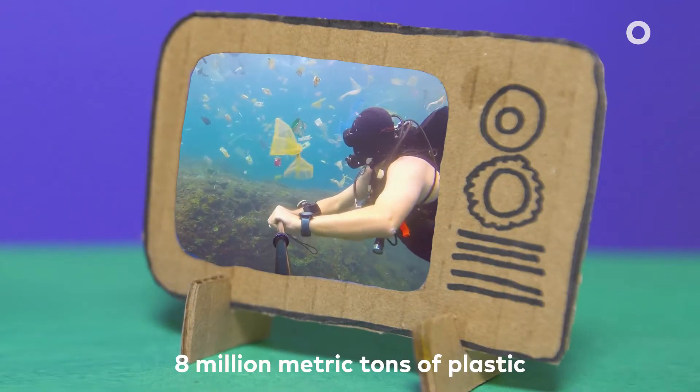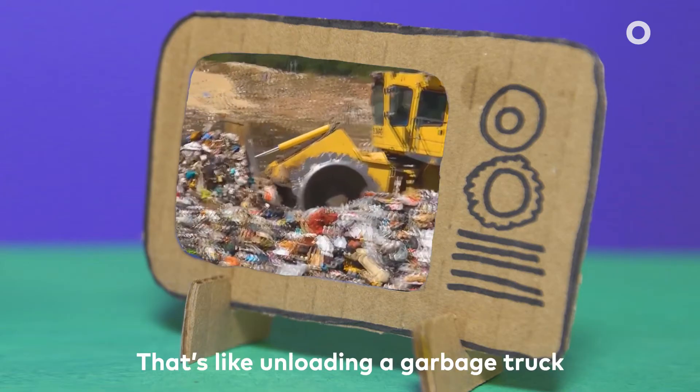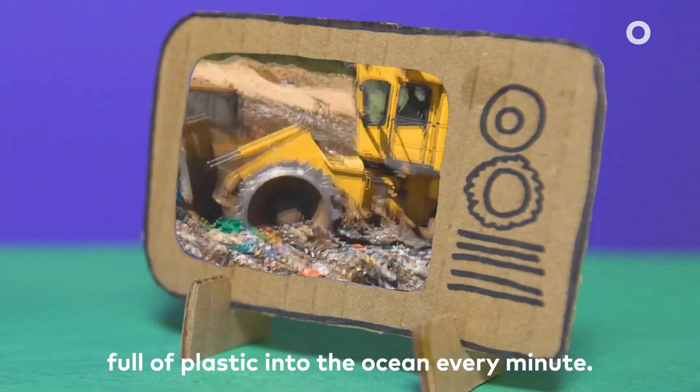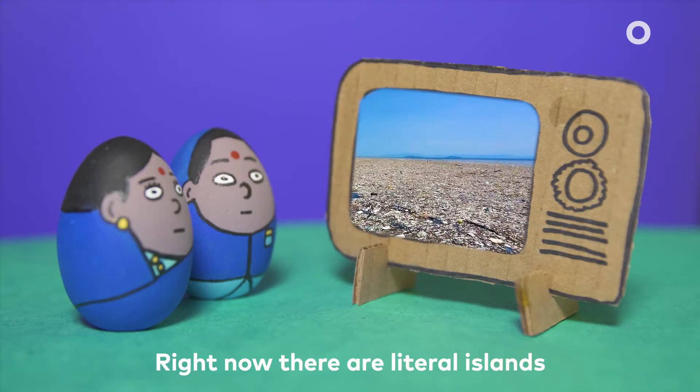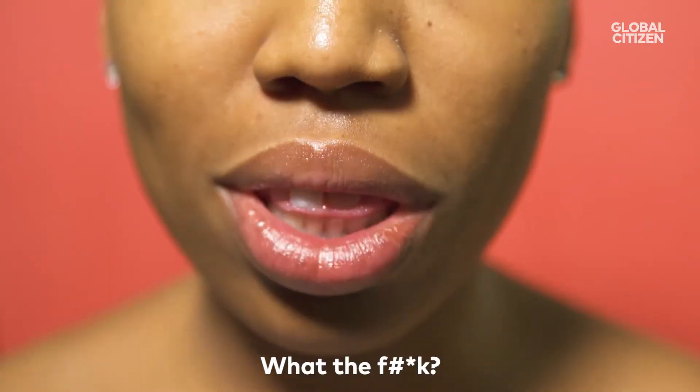Every year, 8 million metric tons of plastic end up in our oceans. That's like unloading a garbage truck full of plastic into the ocean every minute. Right now, there are literal islands of plastic clogging up the ocean.